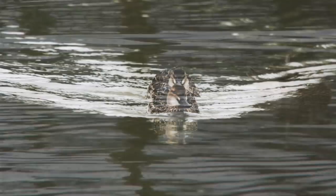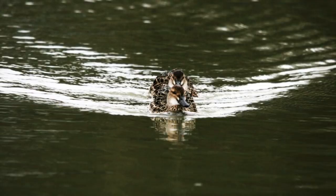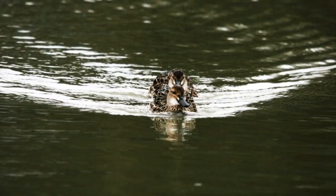Juveniles are very similar, although usually slightly less well marked, but the stripey head is discernible and that pale spot at the base of the bill is always present.